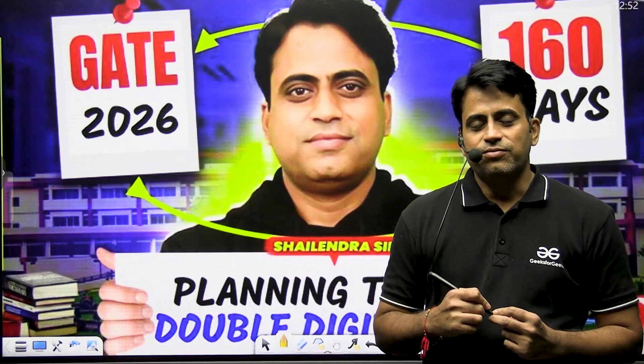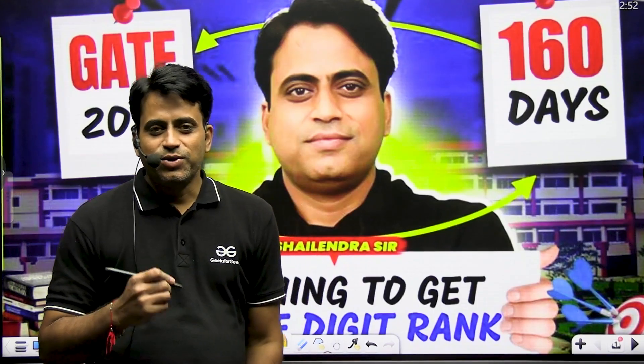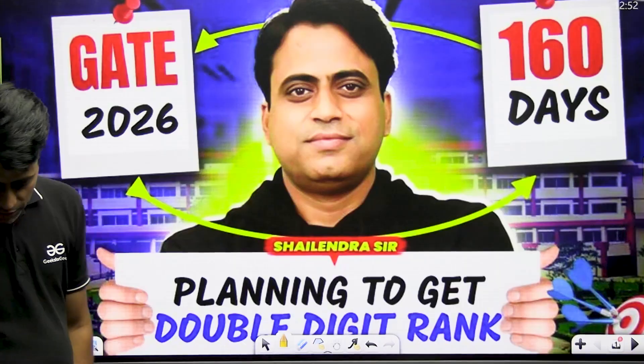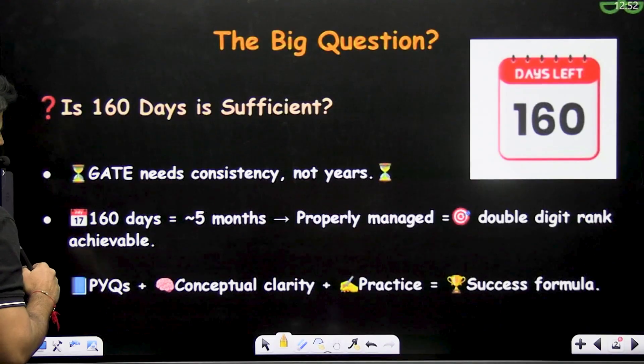Hello students! Today we are going to have a very important discussion which is going to be very useful for you. How you can get a double-digit rank in GATE 2026 exam in the last 160 days? Is it possible, is it achievable? The answer is yes.